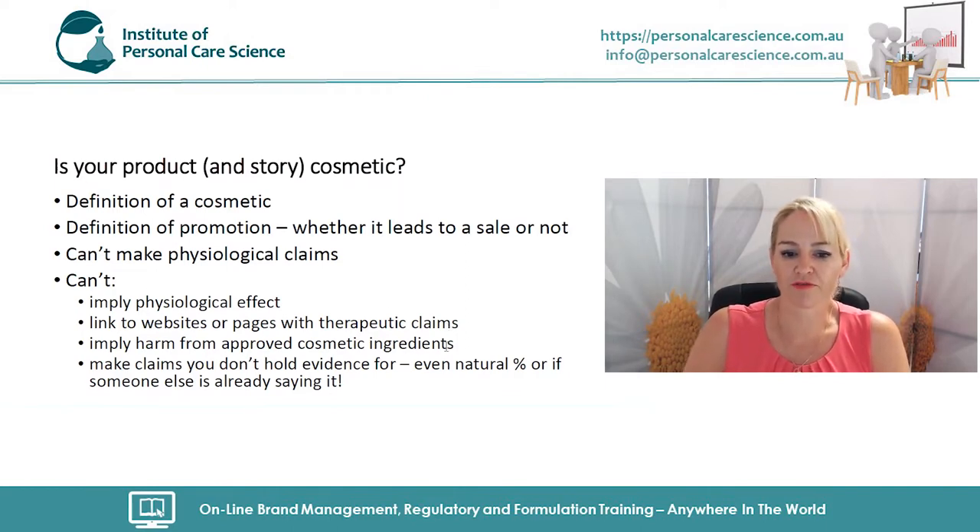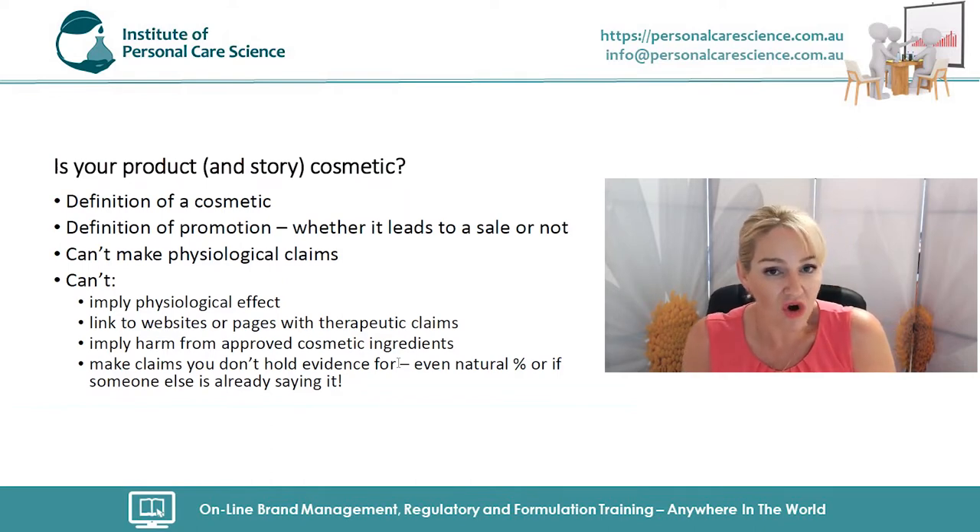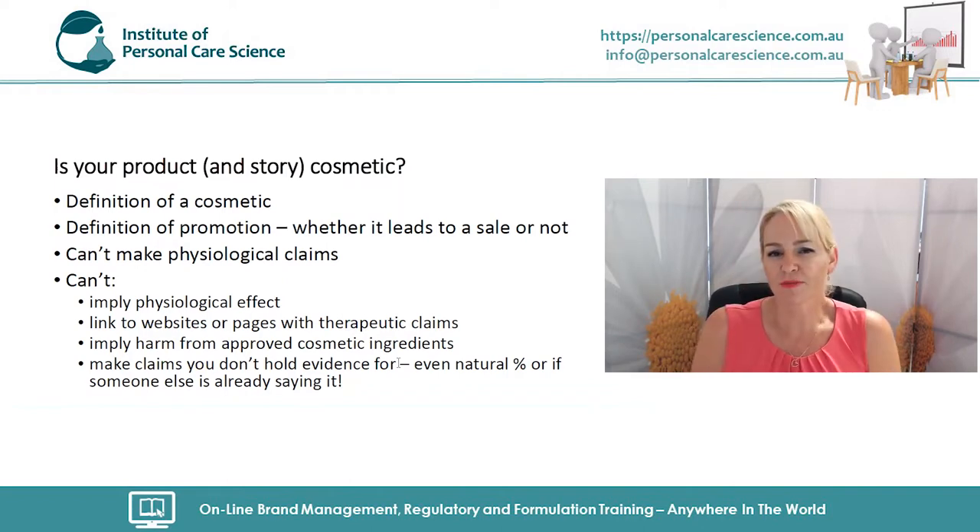You cannot imply harm from approved cosmetic ingredients. The EU has put out technical guidance on free-from claims so you can't imply harm from any approved cosmetic ingredient. You also can't make claims you don't hold evidence for — even calling your product 'natural' or 'organic' if it isn't certified or doesn't have a very high natural or organic content. It's all about truth in marketing, and you need to comply with that from the very start.